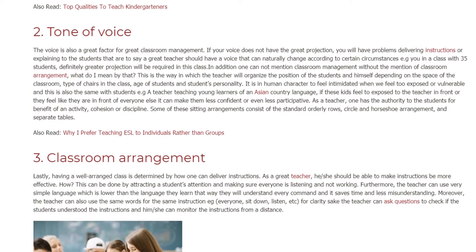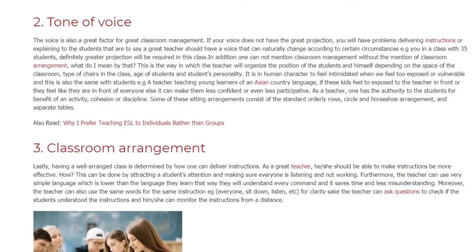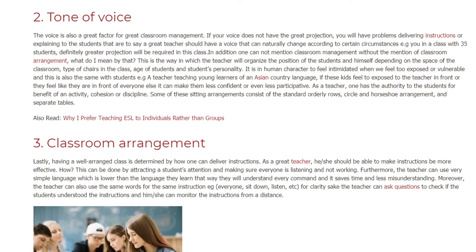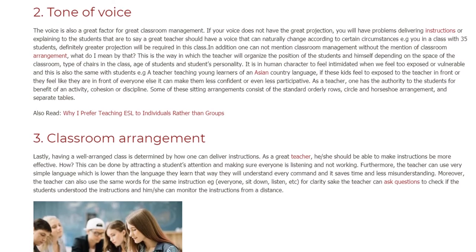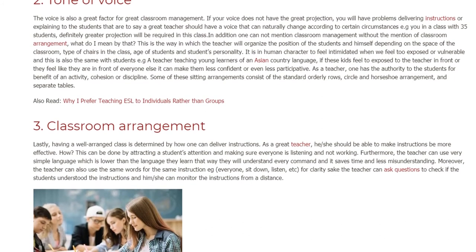As a teacher, one has the authority to seat the students for the benefit of an activity, cohesion, or discipline. Some of these sitting arrangements consist of the standard orderly rows, circle and horseshoe arrangement, and separate tables.